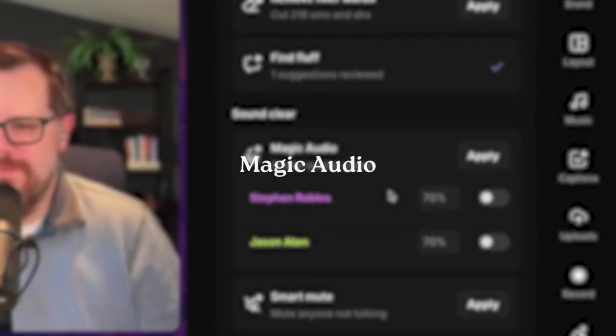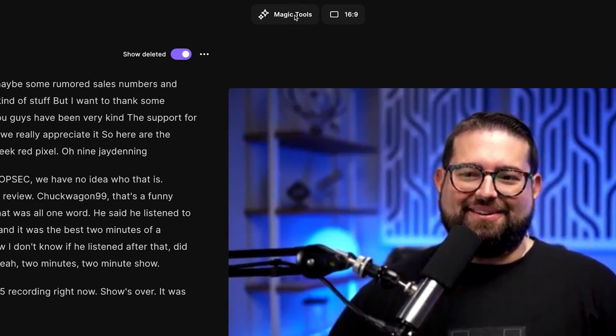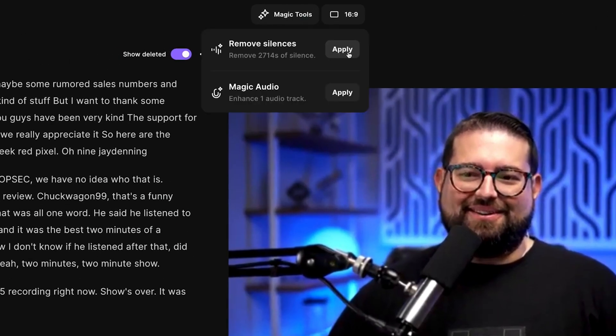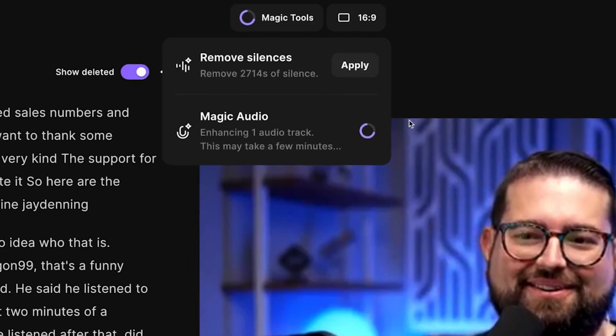The audio is 48 kilohertz, which is way better than most platforms. They also have this magic audio feature that cleans up background noise really well — it edits the audio quality as if you spent real time on it, and it only takes one click. This feature has improved a lot over the past few years.